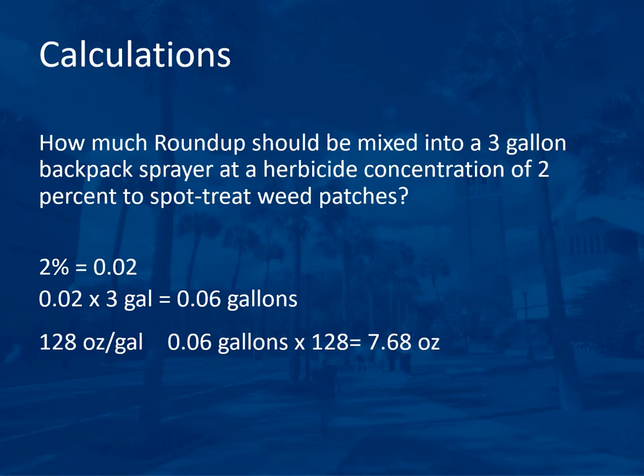The next question asks how much Roundup should be mixed into a 3-gallon backpack sprayer at a herbicide concentration of 2% to spot treat weed patches. Two percent means 0.02, so 0.02 × 3 gallons = 0.06 gallons. Converting: 0.06 gallons × 128 ounces per gallon = 7.68 ounces. The multiple choice answers may be rounded, so select the closest.